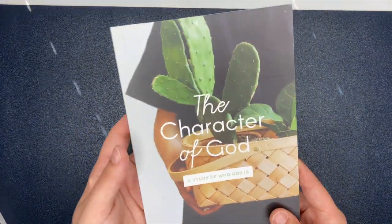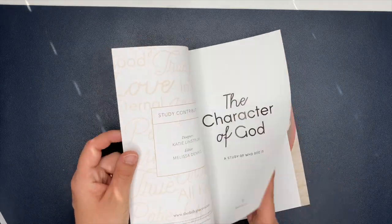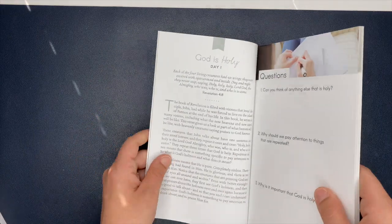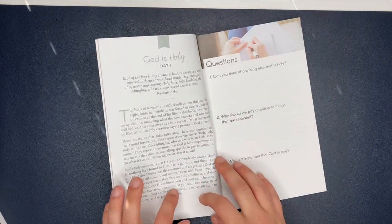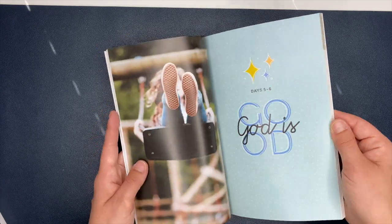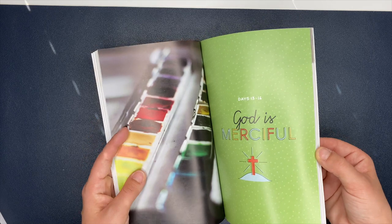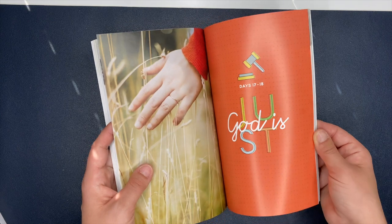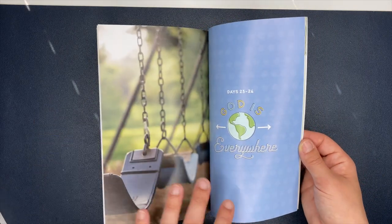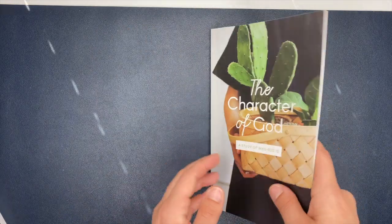Now let's look at the Bible studies. The first one is The Character of God — a study of who God is. This is one of the smaller size Bible studies. Inside there's this great page that says 'God is' and lists all these characteristics. Days one and two: it says God is holy, and over here you have the day with a passage from Revelation and questions to answer. I love their Bible studies — I've been getting stuff from the Daily Grace Company for a couple of years. It goes through God is delightful, merciful, gracious, just, powerful, patient — and I love the images they use. I thought this would be cool to do with my kid as well.